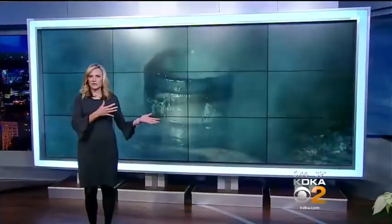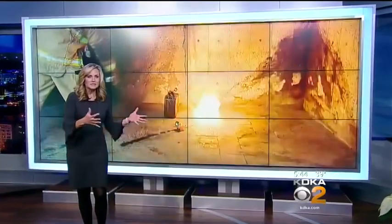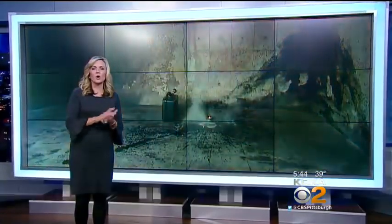I want everyone to take a look at this screen behind me. We created this explosion of fire using candles that you can buy at any store and a cup of water. Water and wax do not mix. We're telling this story because of what recently happened to a CBS anchorwoman.